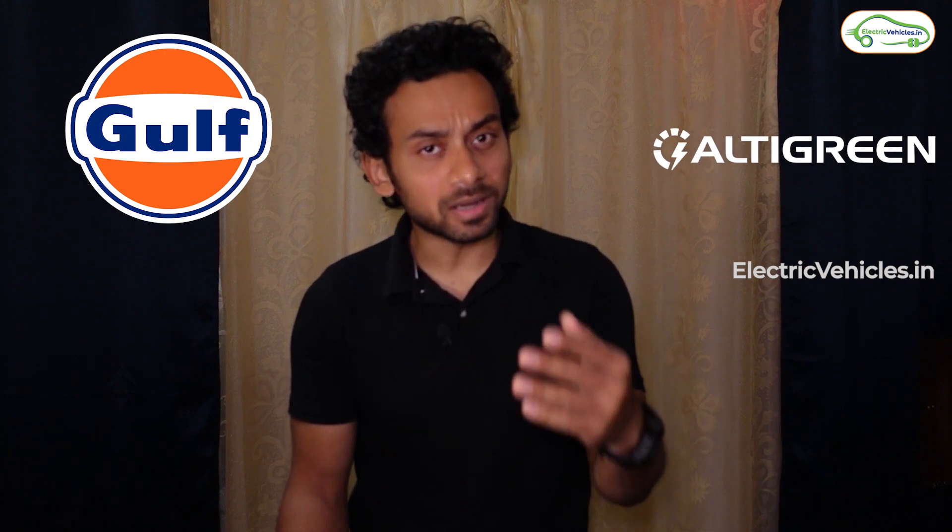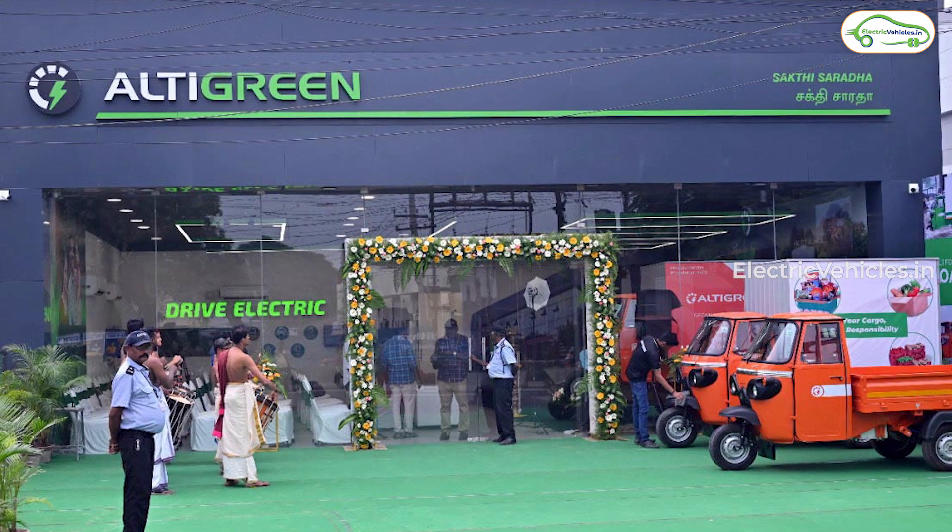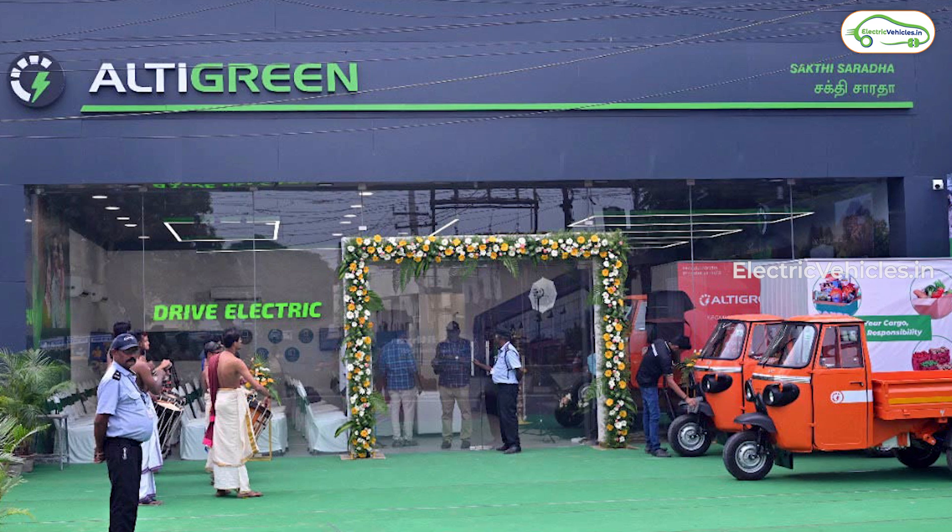Gulf Oil Lubricants India Limited has tied up with Altegreen, a company that makes commercial electric three-wheelers and is backed by Reliance. Together they are making a product called EV fluids. What is an EV fluid? A fluid that is made specifically for electric vehicles — but what is this fluid all about?